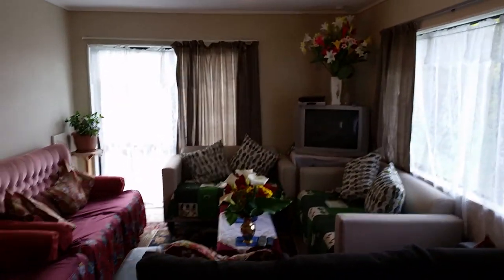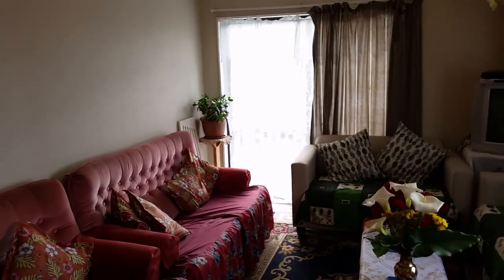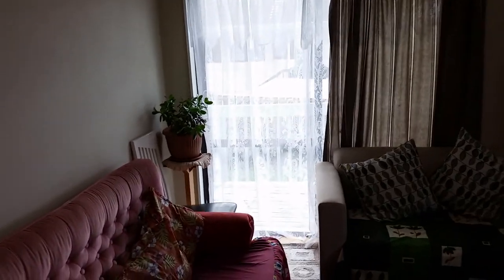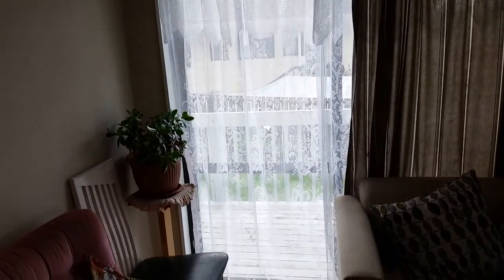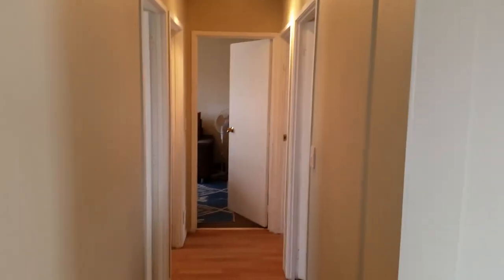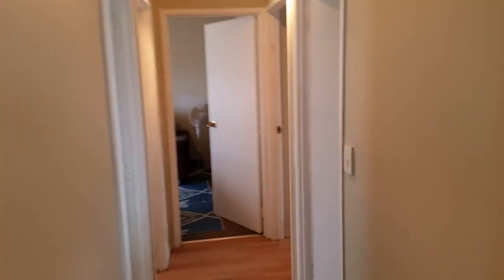Living room and I think the main entrance. Study — slash second bedroom maybe.